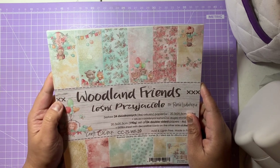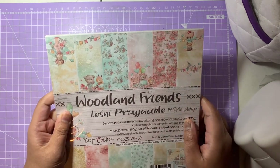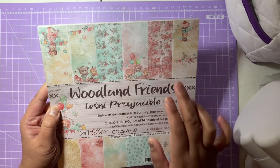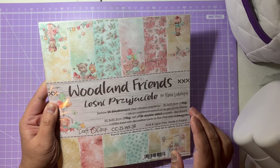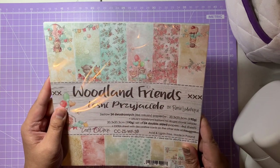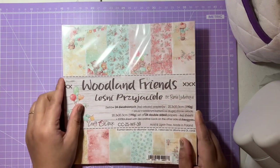The Woodland Friends collection has really sweet woodland animals with cut parts you can divide into little mini cards. It has a mix of floors, lovely woodland animals, blues, yellows, and pinks — really gorgeous. Again 24 double-sided papers at 190 GSM. These designs are really good for kids' cards and baby cards because of the cute animals — they're just really sweet.